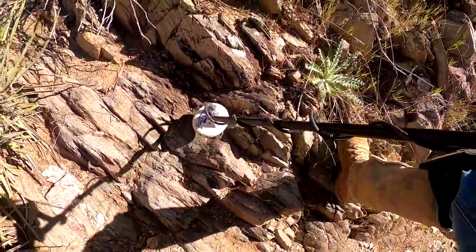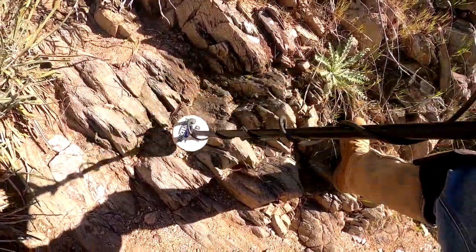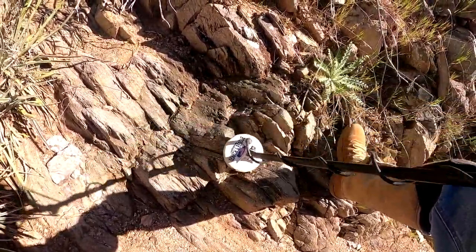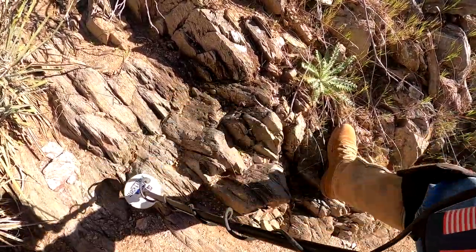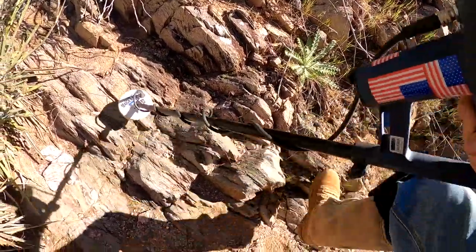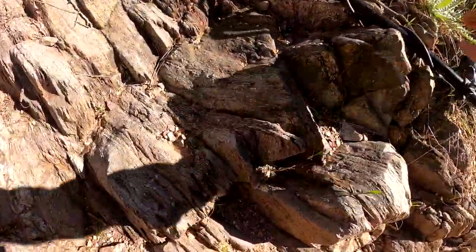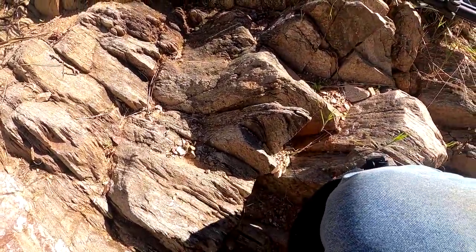I've seen a lot of people just walk away from a target like this thinking it's hot ground — they just swing over and say 'oh, hot ground' and keep going. Don't do that. The way the morning's been going, this is probably another piece of lead, but it's in the right spot and the Monster is liking it more than it's not, so we're going to clean this crack out and see what we get.